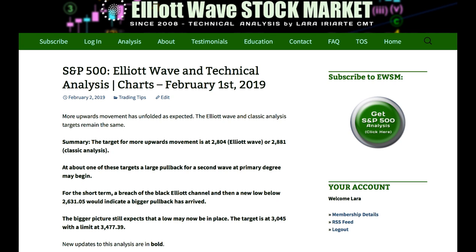Hi everybody, this is Lara with your end of the week video analysis for the S&P 500 for the trading week ending Friday the 1st of February 2019.